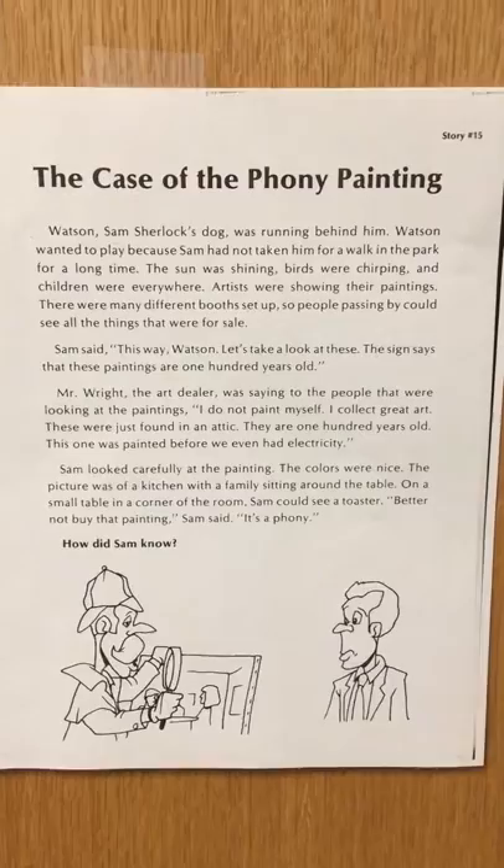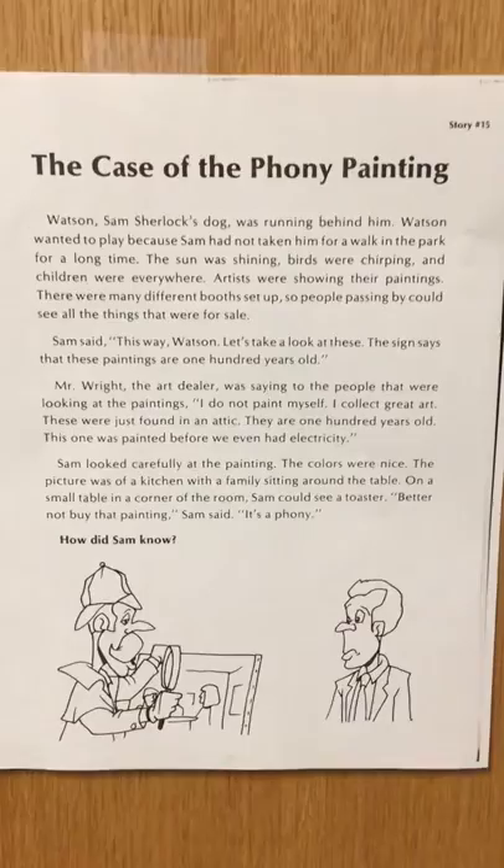Hey everybody! Welcome back to Fluency. We're on story number 15 in our mini mystery series with Sam Sherlock and his dog Watson.